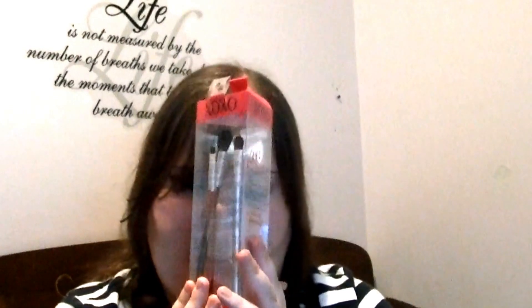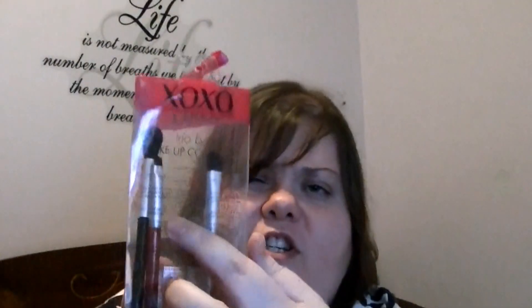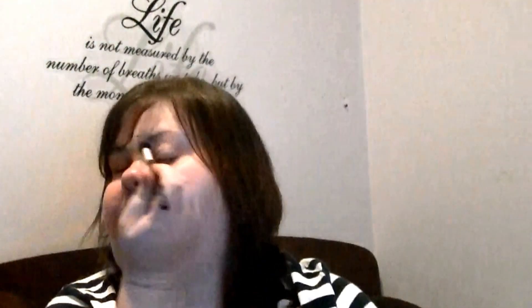The last thing, which I was most excited about, was this brush set from XOXO Brushes. I took one out already playing with them. It has an eyeliner brush, a flat shader brush, and a fluffy blending brush. Samantha, who is Pink Sparkles, said she uses these brushes a lot. They feel pretty soft and I think it's going to be a really good crease blending brush.